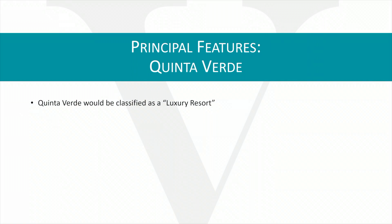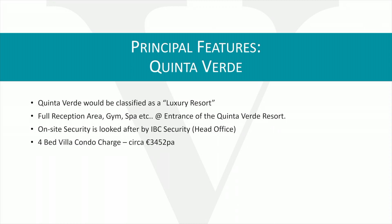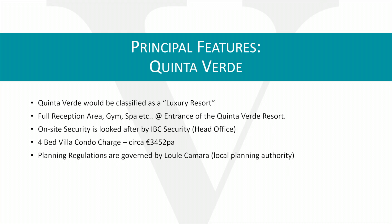The Quinta Verde Resort would be classified as a luxury resort. This means it has full reception services, gymnasium, and spa, all on site. These are located at the entrance of the Quinta Verde Resort. There is on-site security, which is looked after by IBC. They actually have their head office located in Quinta Verde.